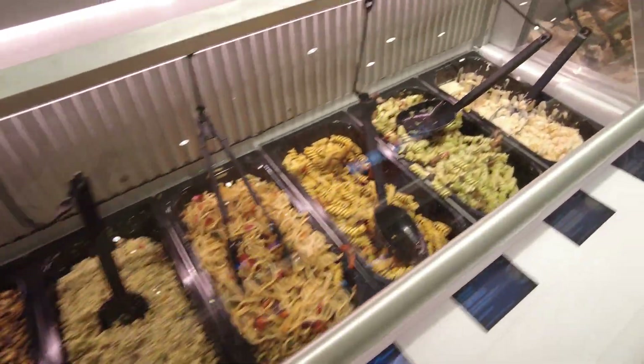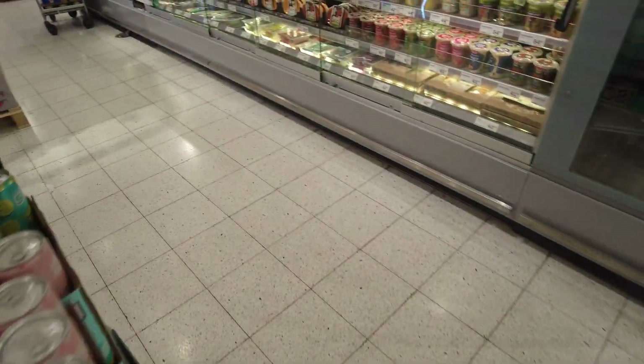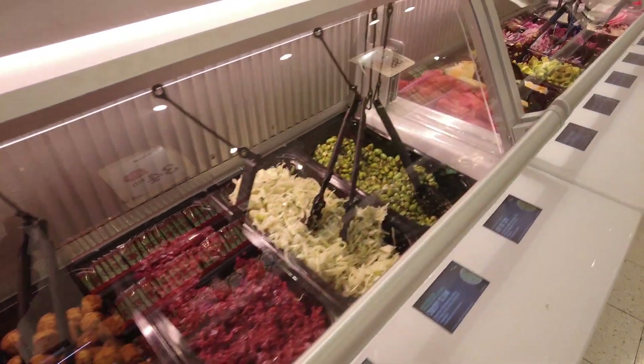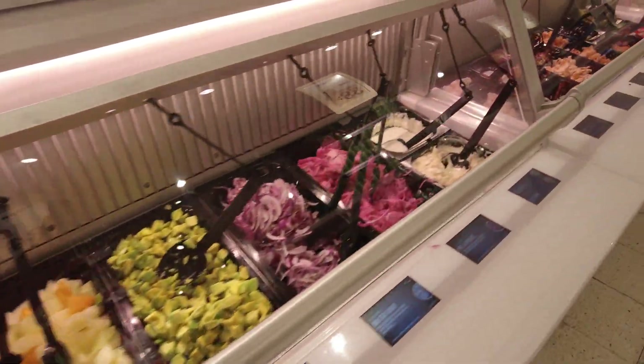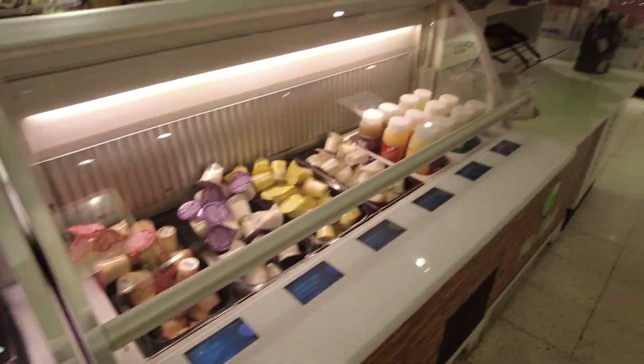So good! And sometimes they have it on the other side too — yeah, they do. Over here they've got meatballs and all kinds of stuff, some fish and salmon. Nice.